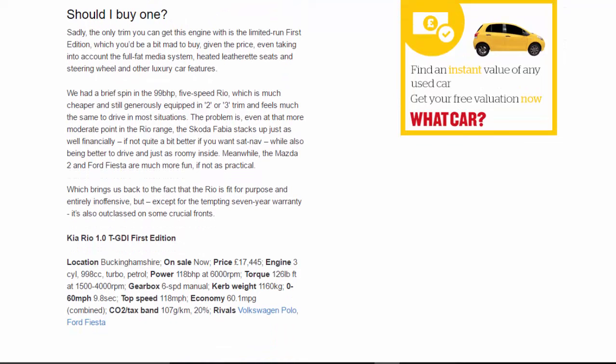Should you buy one? Sadly, the only trim you can get this engine with is the limited-run First Edition, which you'd be a bit mad to buy given the price, even taking into account the full-fat media system, heated leatherette seats and steering wheel, and other luxury features. We had a brief spin in the 99 bhp five-speed Rio, which is much cheaper and still generously equipped in two or three trim, and feels much the same to drive in most situations.